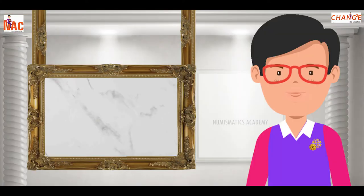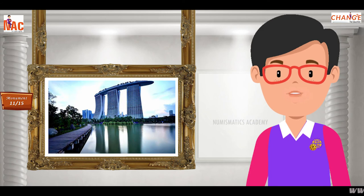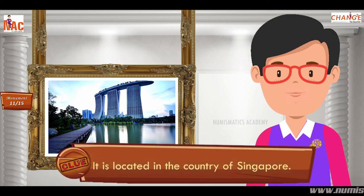Here's the next one. Do you know what this monument is? Let me give you a clue. It is located in the country of Singapore.